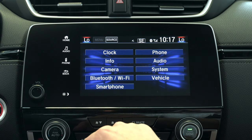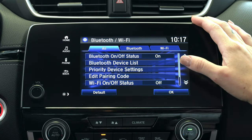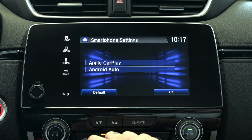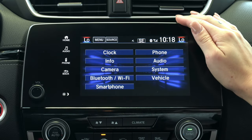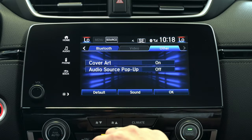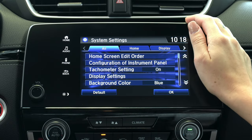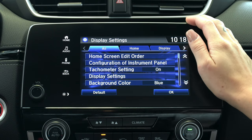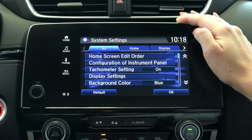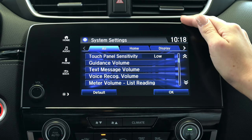From here you'll also be able to select your Bluetooth and Wi-Fi options, where you can delete connected phones no longer in use as well as manage pairing codes and priority device settings. By heading back you can customize your smartphone settings including Apple CarPlay and Android Auto, as well as your audio settings — displaying cover artist and audio source pop-ups. You'll also be able to head to system, where you can customize the full home screen edit order, tachometer settings, display brightness and contrast, background color, text message volume, voice recognition volume, guidance volume, and touch panel sensitivity.